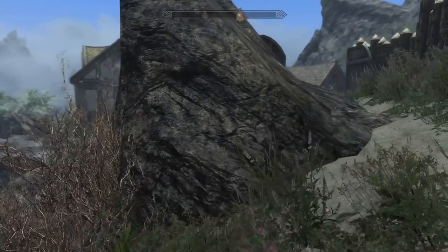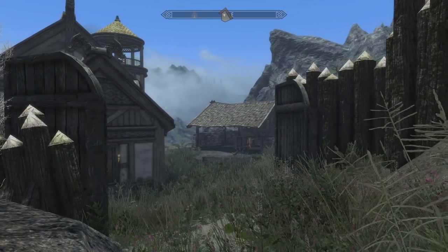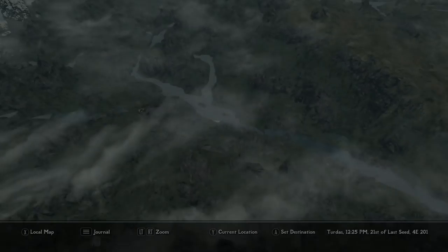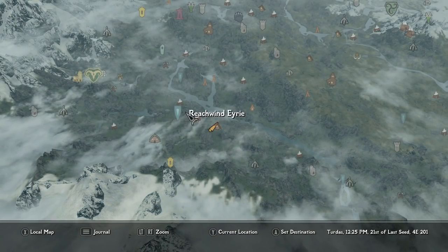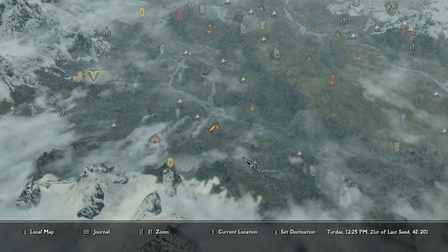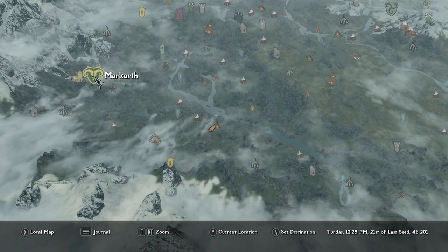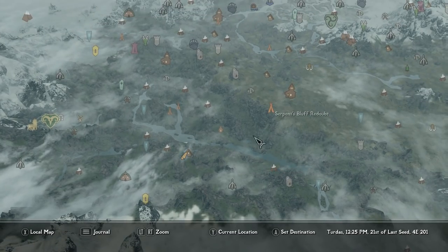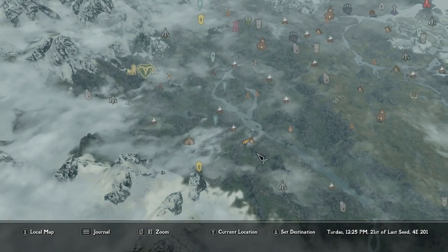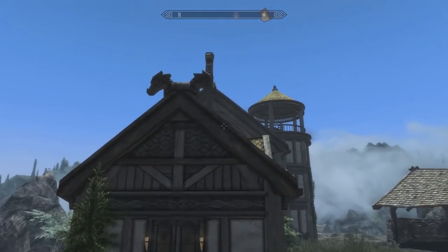Eagle View is among the homes that Leanji has done for Skyrim. Those houses include Valley View as well as Water View, and now Eagle View. The home is situated right up here across from Old Hralden. We're closest to Markarth — Morthal is a little far out and Whiterun is super far down that way, so Markarth is your best bet.